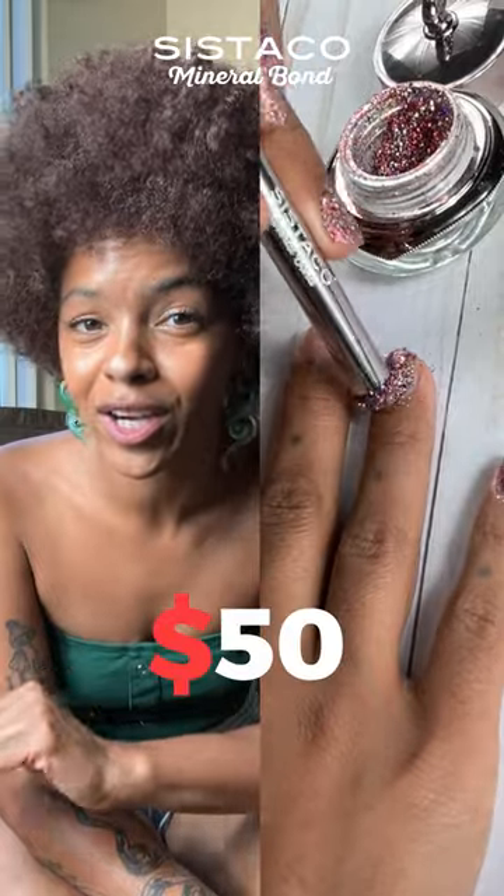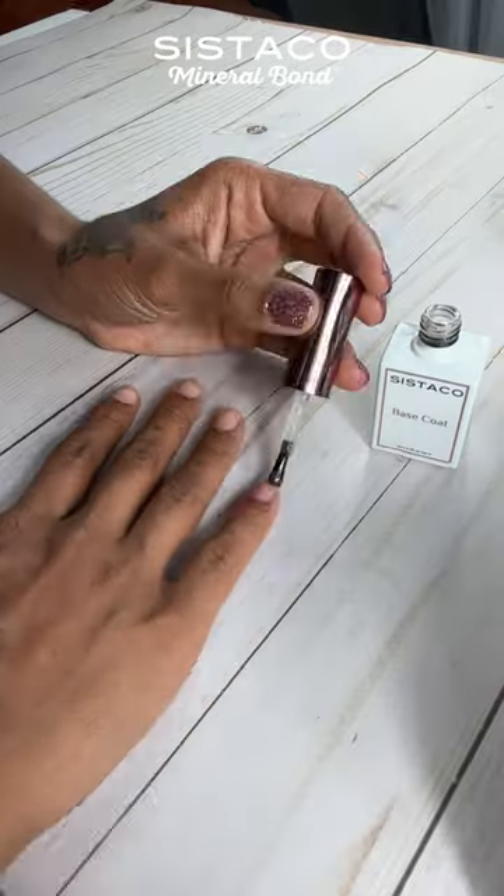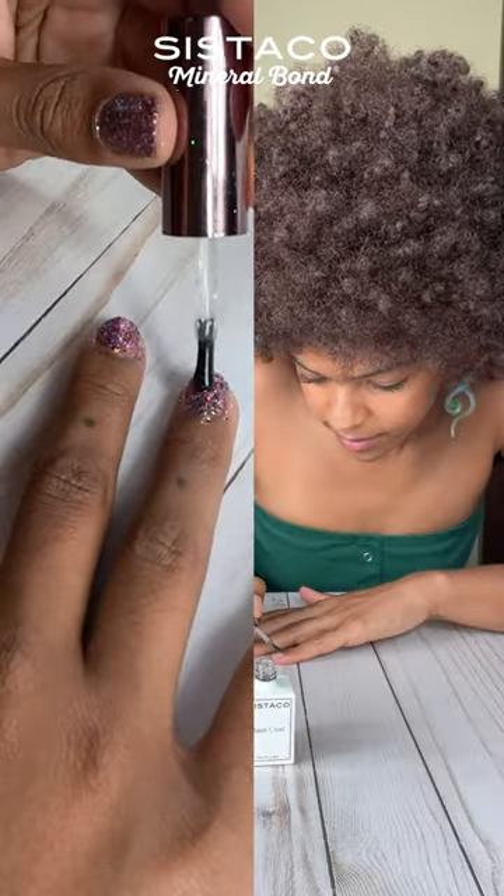Paying $50 per single manicure is too much these days. The SysTiCo system is super easy to use — it takes me like 10 minutes to do my nails. I have never gotten my nails done that fast.